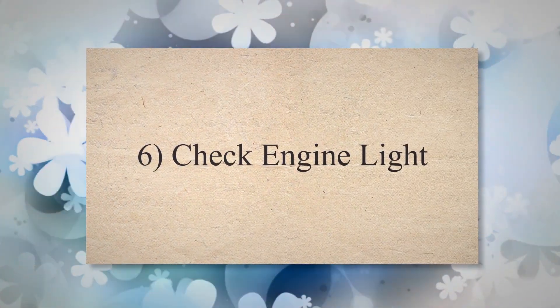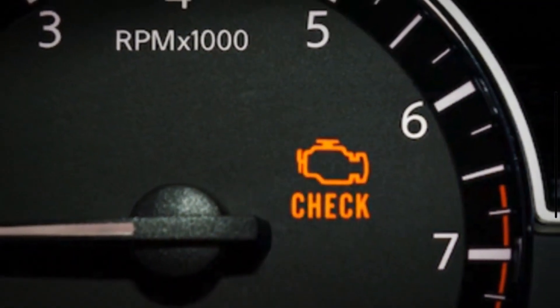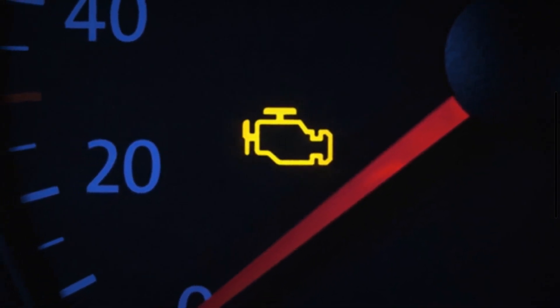6. Check engine light. In some cases, a failing tensioner may trigger the vehicle's onboard diagnostic system to illuminate the check engine light. This occurs if the tensioner's performance affects engine performance or emissions.